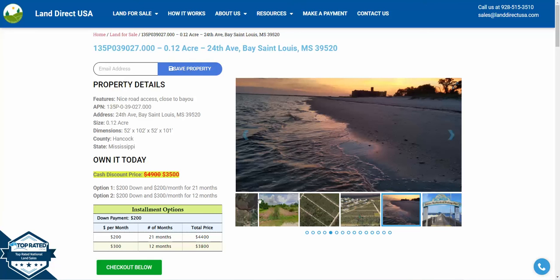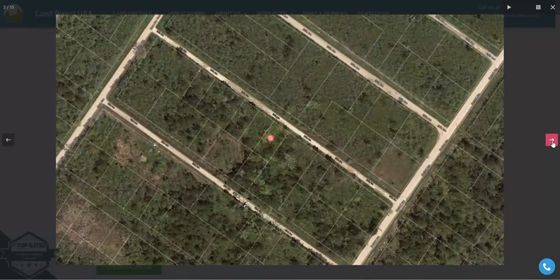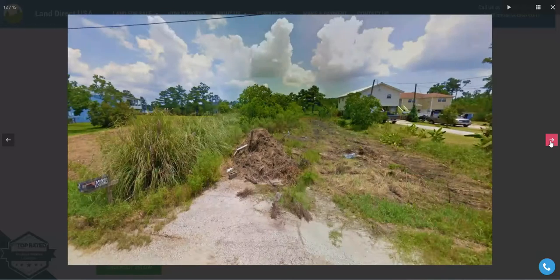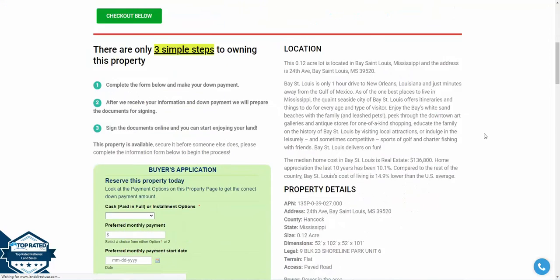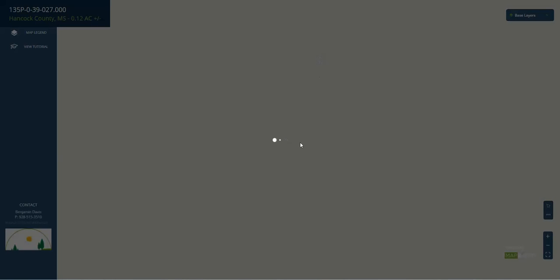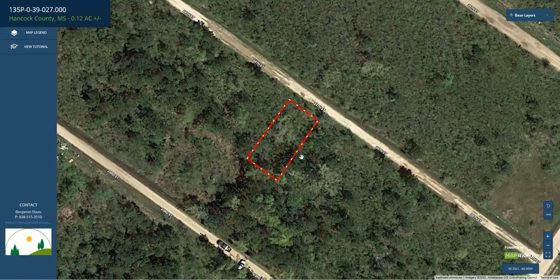Hi, this is John with Land Direct USA. Today we're looking at a residential lot tucked in this canal neighborhood here nearby Bayou La Croix in Bay St. Louis, Mississippi. This area has great access, super close to the water, and really just on the north side of town, as you can see here, in a good spot. This area in Bay St. Louis is just north of New Orleans, Louisiana.